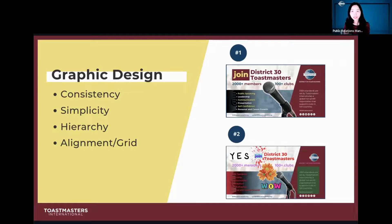Simplicity — make it as simple as possible, don't make it crowded. Hierarchy means what's the most important message you want the viewers to see — put that as the headline, then the secondary, then the third.